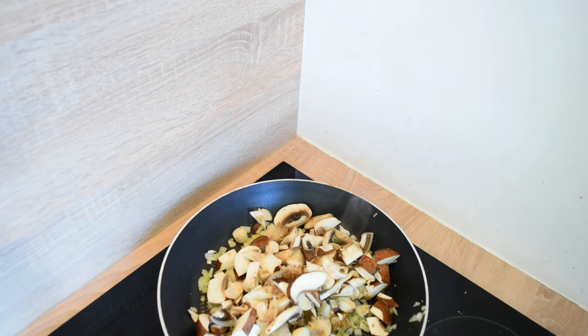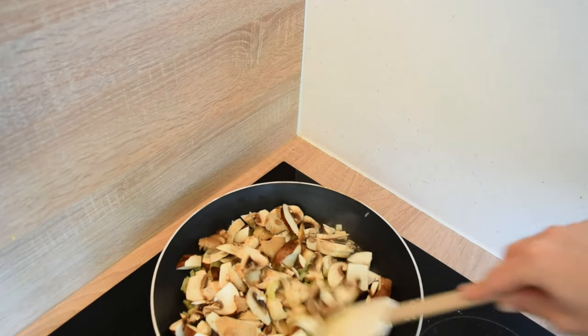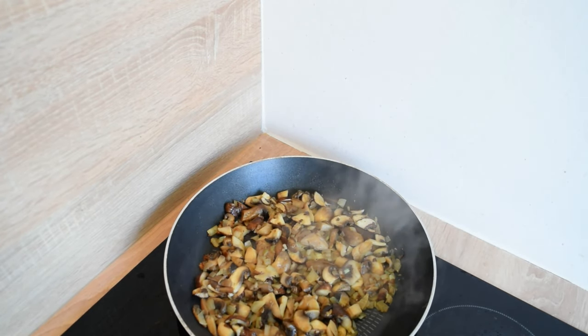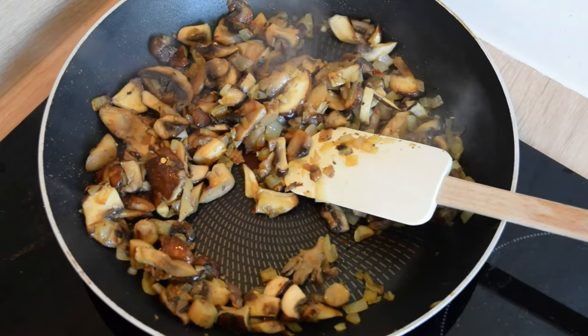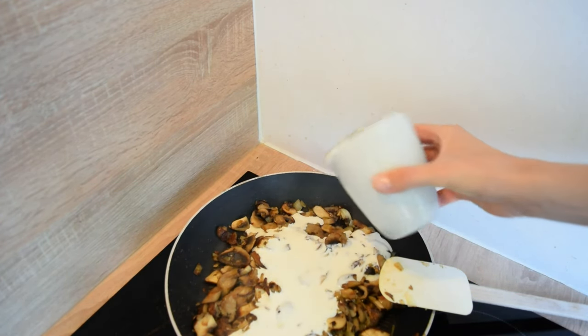Sauté the mushrooms for three to four minutes, stirring often, and add salt and pepper. When the mushrooms are golden, add vegan cream and let the creamy mixture come to a simmer for a few minutes.